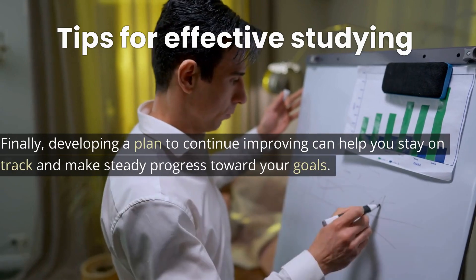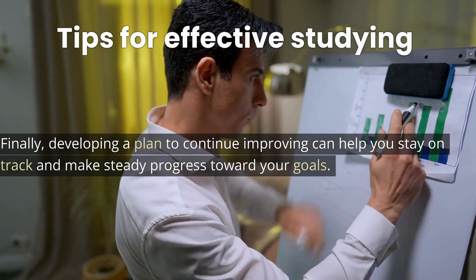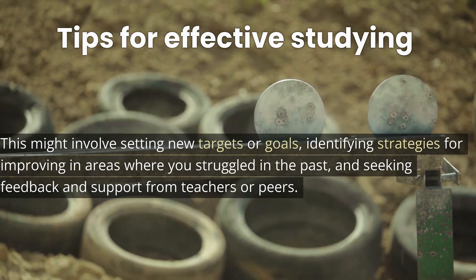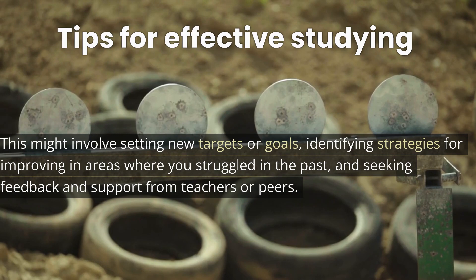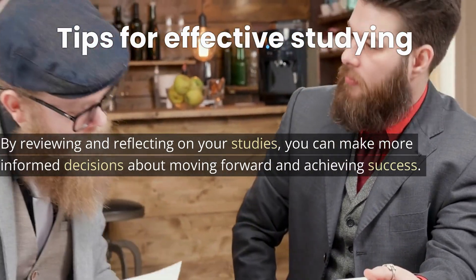Finally, developing a plan to continue improving can help you stay on track and make steady progress toward your goals. This might involve setting new targets or goals, identifying strategies for improving in areas where you struggled in the past, and seeking feedback and support from teachers or peers. By reviewing and reflecting on your studies, you can make more informed decisions about moving forward and achieving success.